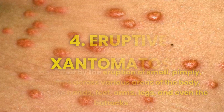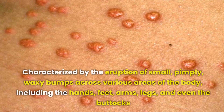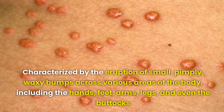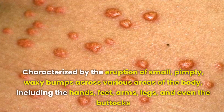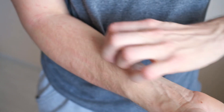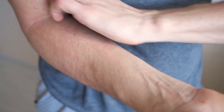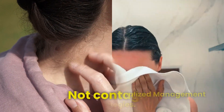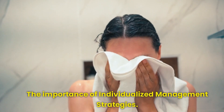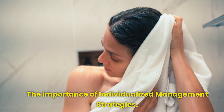Number 4: Eruptive xanthematosus is a dermatological condition characterized by the eruption of small, pimply, waxy bumps across various areas of the body, including the hands, feet, arms, legs, and even the buttocks. These eruptions typically manifest without significant pain, although they may induce mild itching in some cases. It is noteworthy that eruptive xanthematosus is not contagious, which offers reassurance regarding its non-infectious nature and underscores the importance of individualized management strategies.